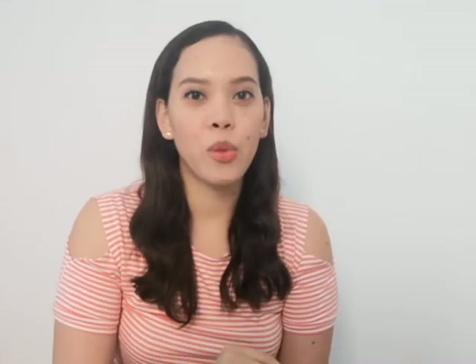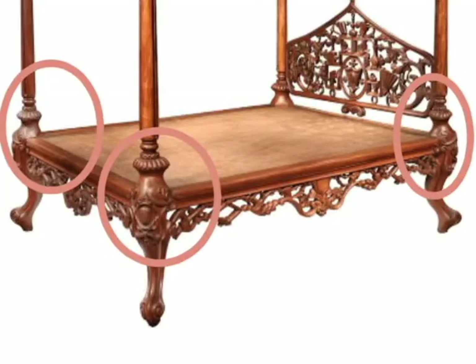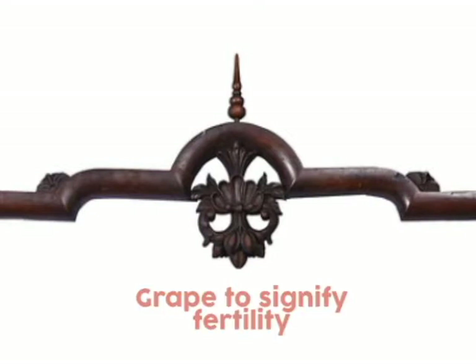The first detail is in the leg section, which features a squash detail — you can see it all over the legs of the atay bed. The second detail is a grape motif in the upper portion of the atay bed, which signifies fertility for the wedded couple.